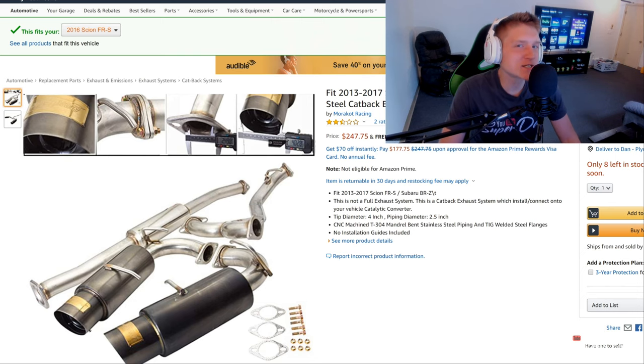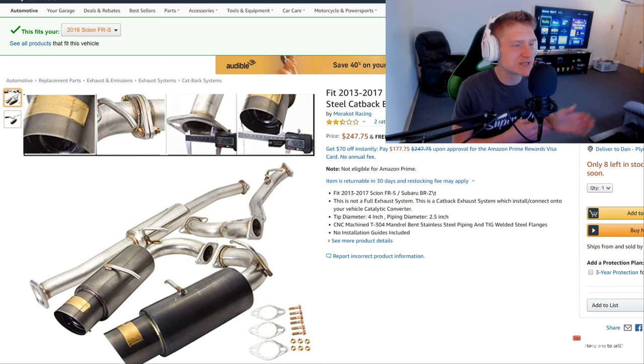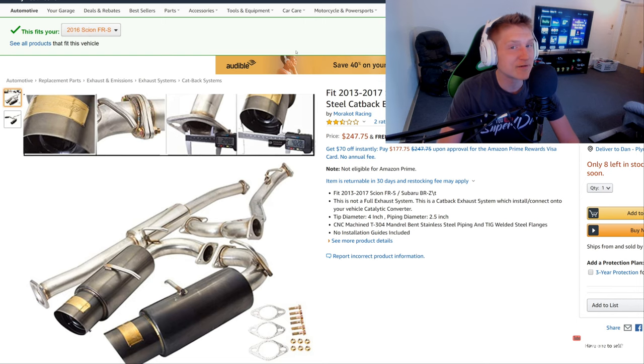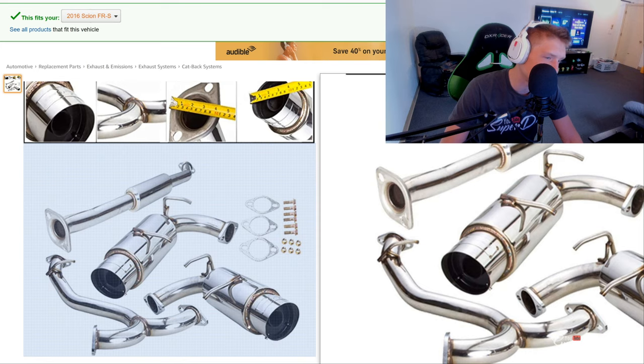The last couple of exhausts are unbranded and I could not find any video specifically for those exhausts, so I don't want to provide you with something that doesn't sound like they're actually going to sound. But I imagine they're going to sound better than the stock exhaust system. This is why I used Amazon for you guys — you can put the year, make, and model of your car to make sure it fits. If you're going to be spending that kind of money, you might as well make sure it fits.